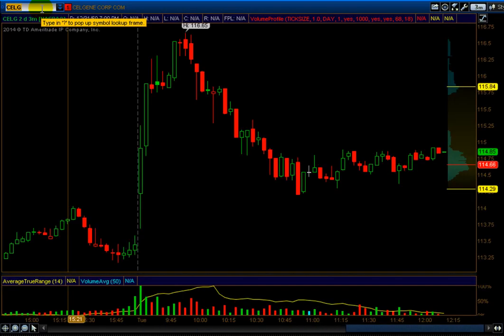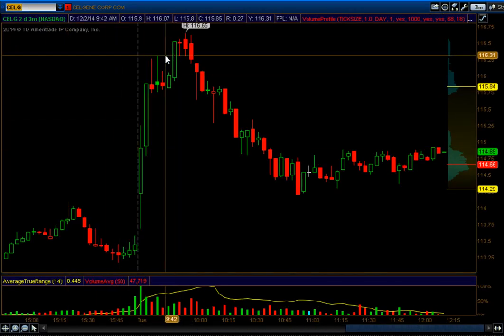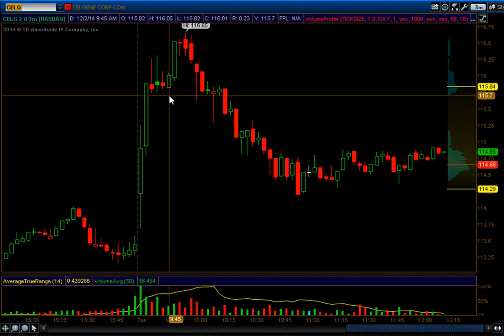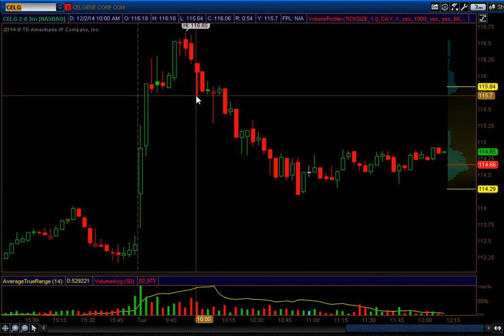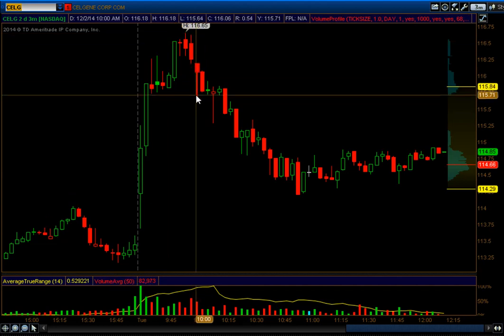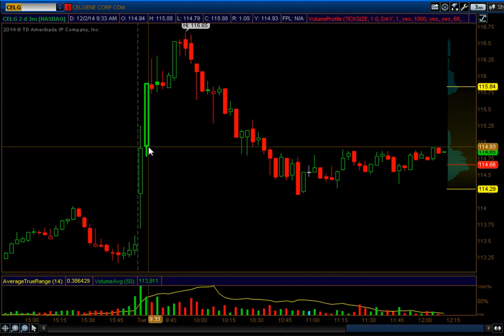Another one I called was CCLG — long at 116.30, with a stop at 115.67. It gave a quick 30 cents, which is exactly what I like. Then it came down and eventually stopped me out on the rest. If anybody took it, I actually went in there and said to move your stop as it was going up, so you had the time to lower your risk on it.